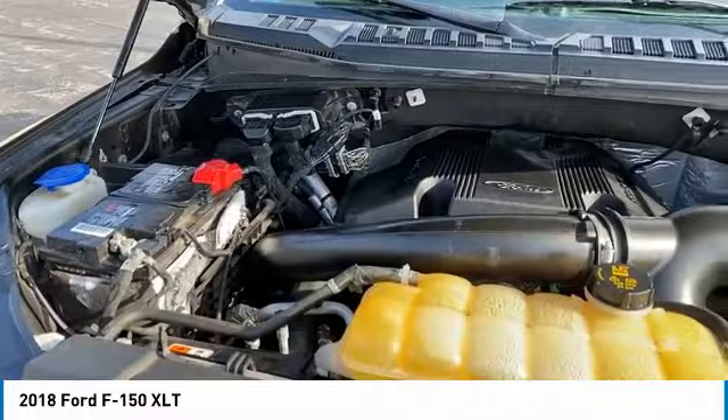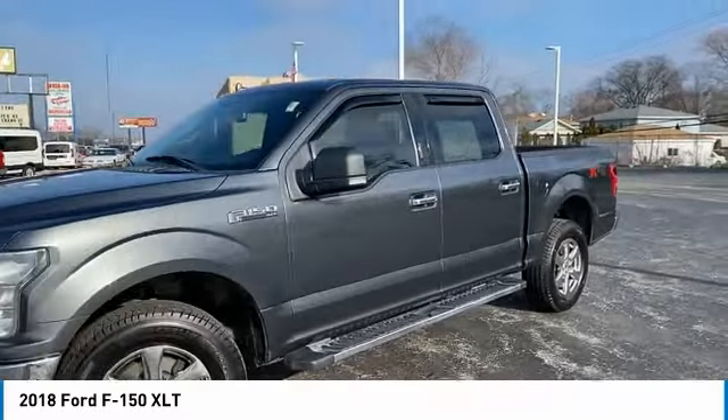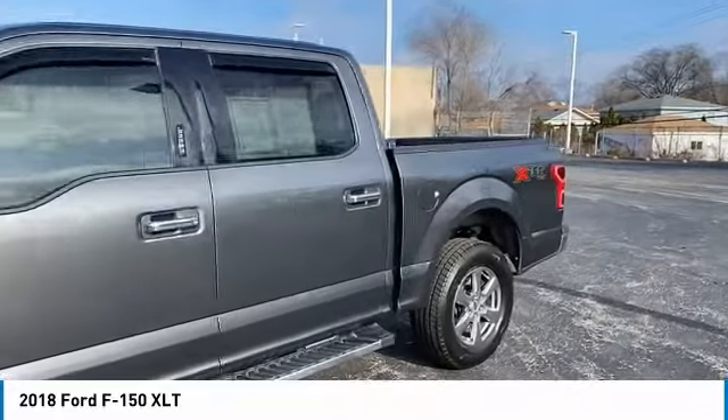Speed control. If affordable style and reliability are what you're looking for, this vehicle couldn't be more perfect. Drive it today.